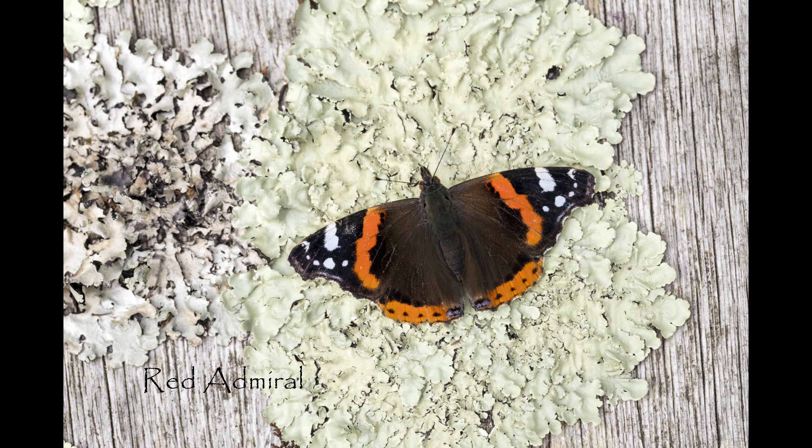They particularly like to come to nectar on buddleia, which is often called the butterfly bush, and there you'll see them alongside the other large butterflies such as the peacock and small tortoiseshell.